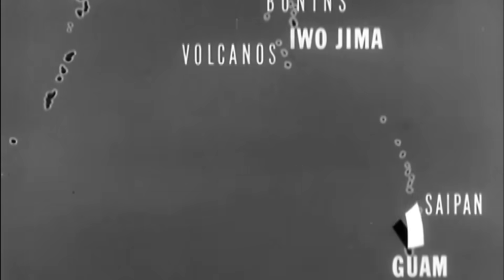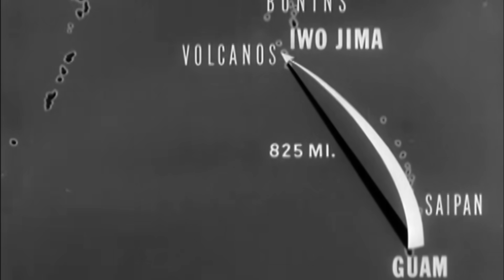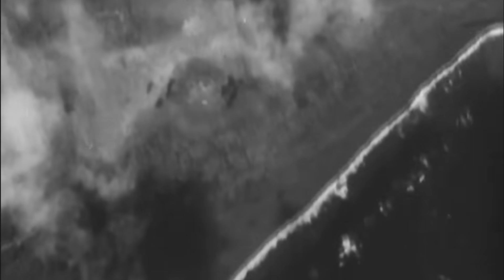In these clips we see B-24s attacking Iwo Jima's air bases and defensive installations. Just prior to the marine landings, the 7th Air Force again sent B-24 bombers to Iwo Jima to bomb its gun and shore installations. During these attacks, the B-24 bombs were fitted with newly developed proximity fuses. This attack was significant as it was one of the first times proximity fused bombs were used in combat.